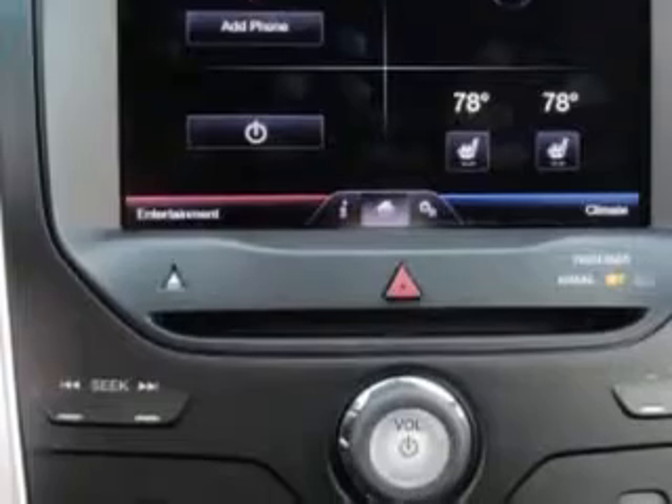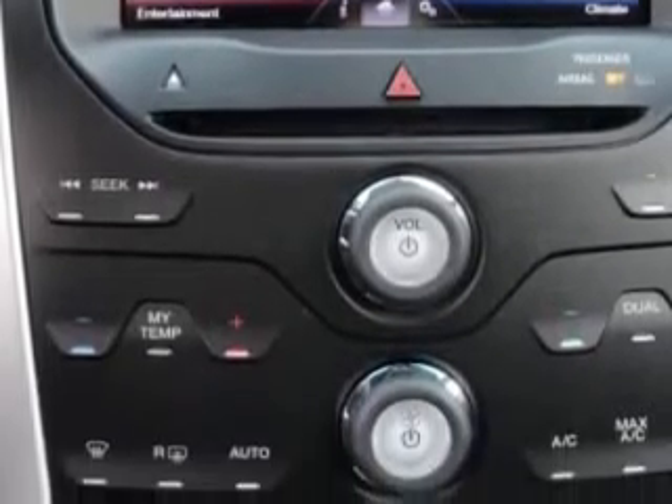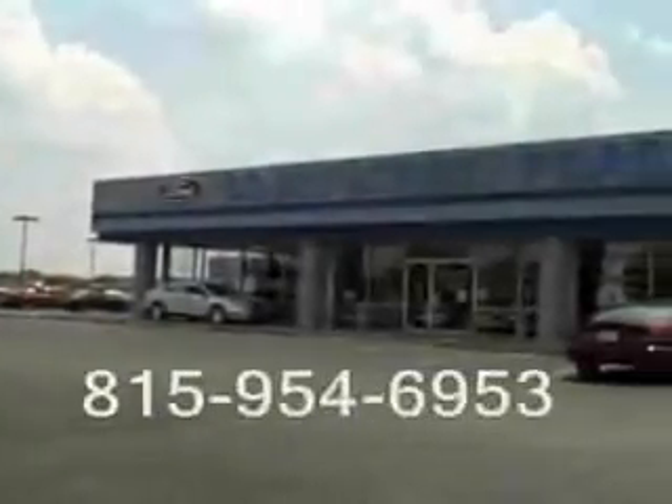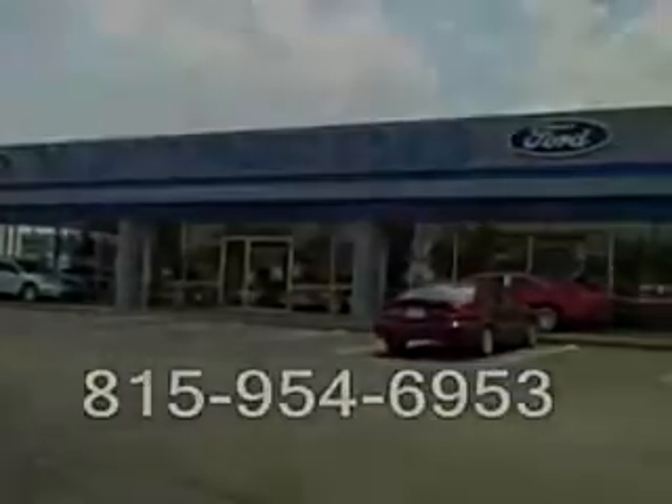Enjoy the drive, feel safe, and have peace of mind in this 2013 Ford Explorer. See us at Court Street Ford today. Court Street Ford, we're located on Latham Drive in beautiful downtown Bourbonnais.